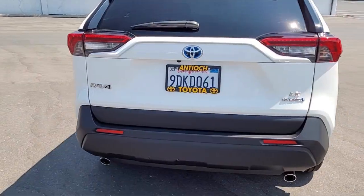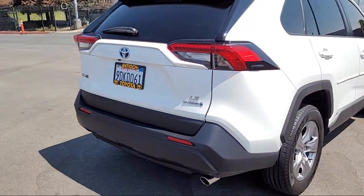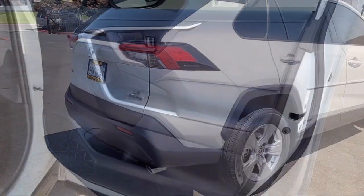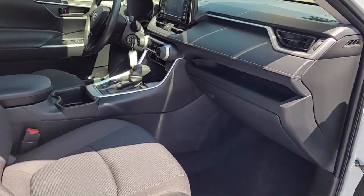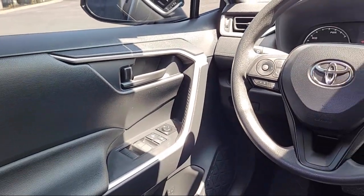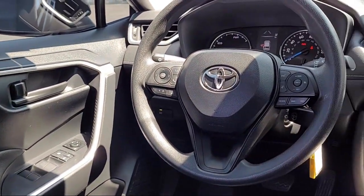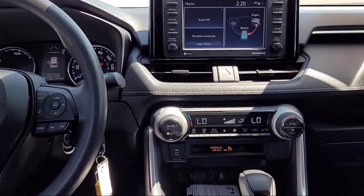At Antioch Toyota, we take pride in bringing you innovation and convenience with our 17 acres of like-new pre-owned vehicles. We are eager to serve, and our knowledgeable and professionally trained staff make buying your next vehicle a pleasant process. We have a dedicated and friendly team, and we're ready to serve all of your automotive needs. We've been serving our community for over 27 years, and it shows.